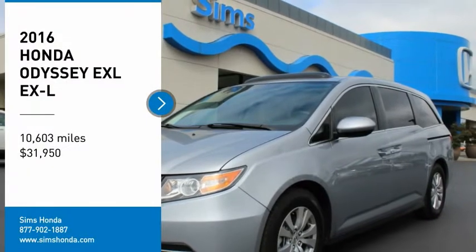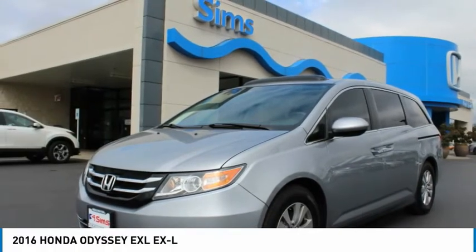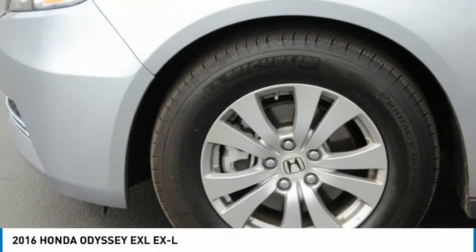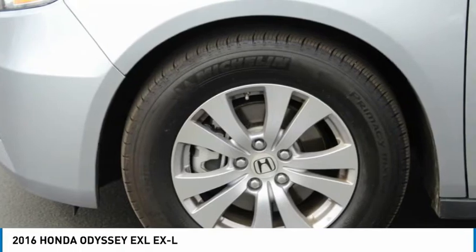Make a great choice today with the 2016 Odyssey. The Honda Odyssey is a showcase of distinguished style, captivating technology, and advanced safety features.